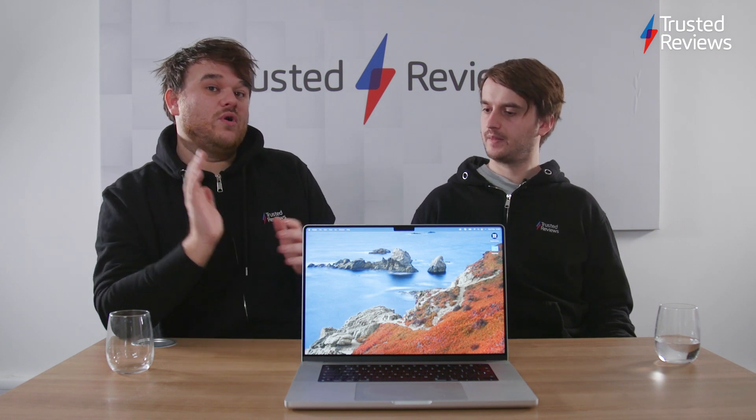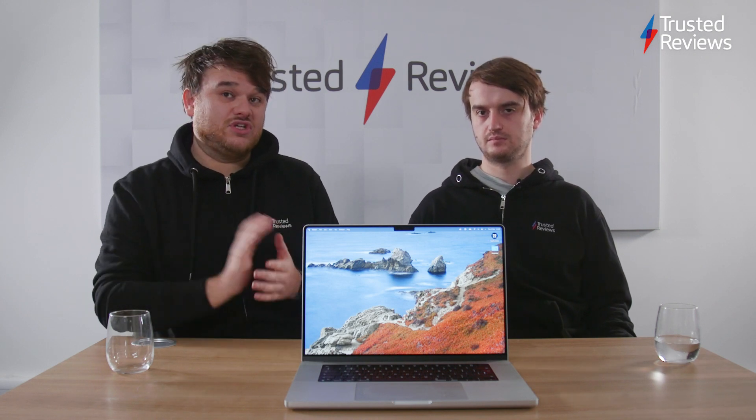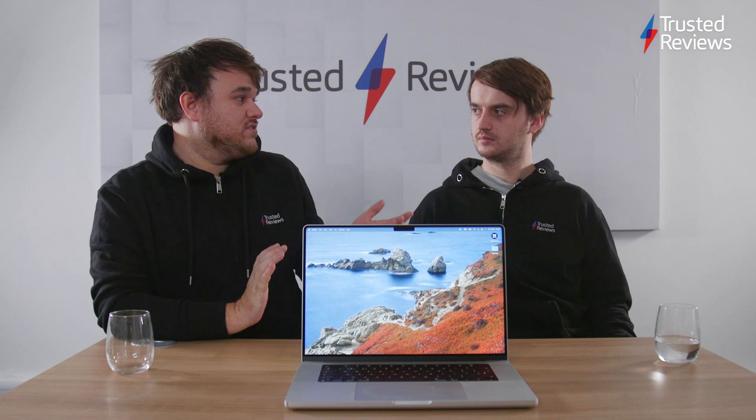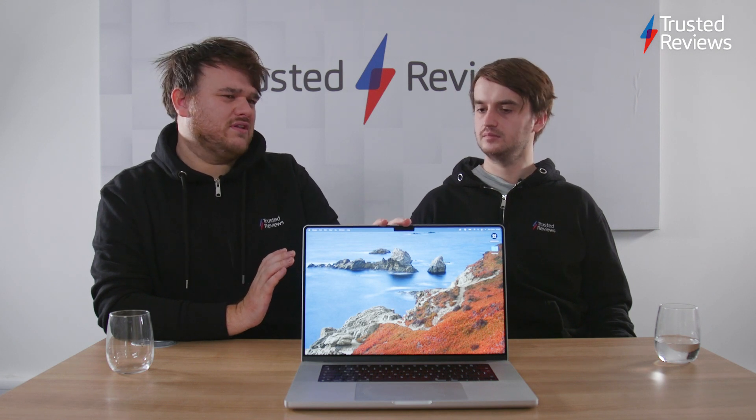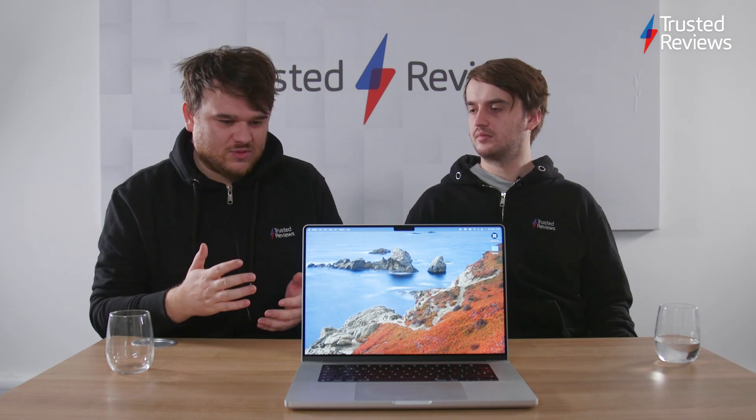One of the biggest new additions — and why this laptop got a lot of attention — was the new chips inside. Ryan, I know you've looked at the chips a lot. This one is running the M1 Pro, and there's an M1 Max as well. So what's the difference between them and what kind of performance can we expect?